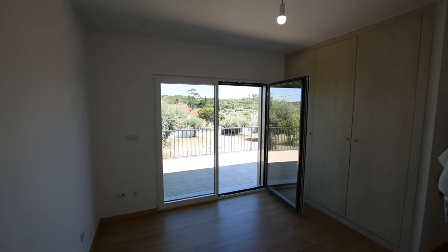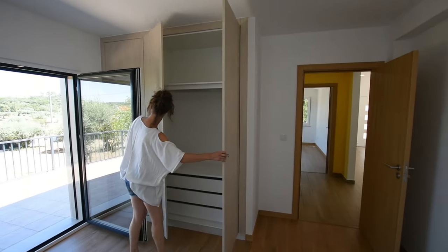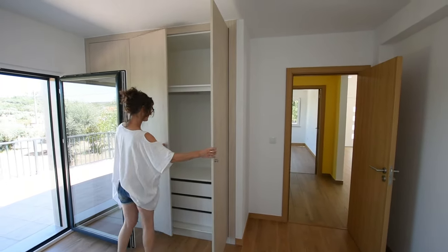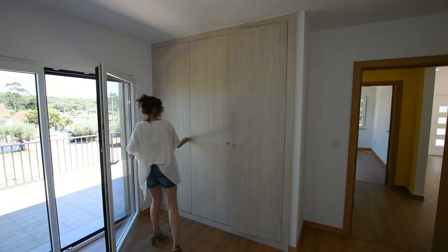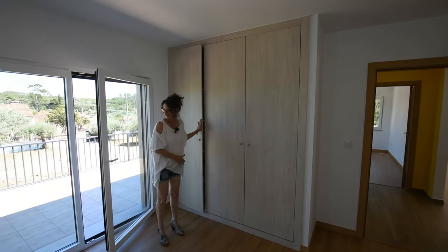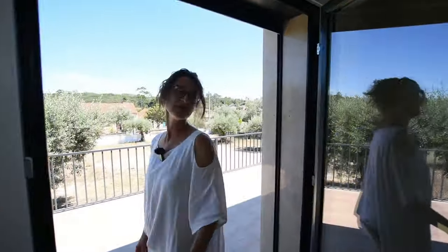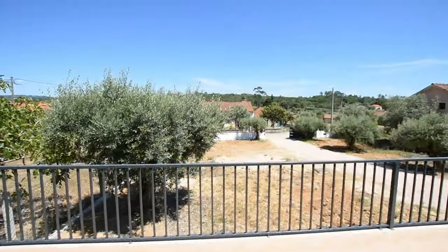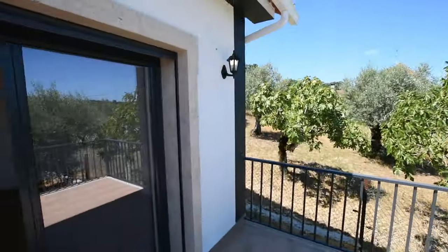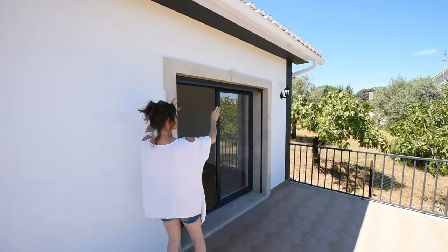Bedroom one — a really nice bedroom. Both bedrooms — there's not a lot of difference in size, though I've got a feeling the other one's slightly larger. Plenty of space for wardrobes and drawers. Towels, bedding, and seasonal stuff can go in here. Very nice stone lintels — they're beautiful, actually. We've also realised that all the blinds are electric and they're black, which goes with the surround colour and the lamps.